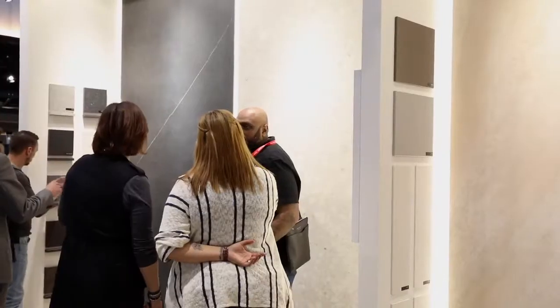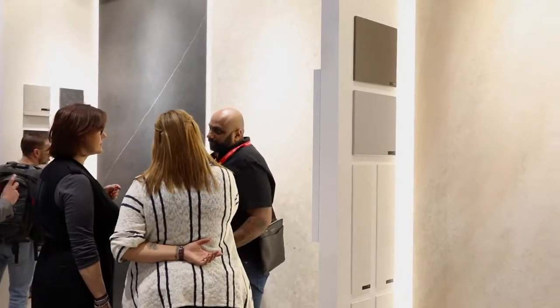Today we're at KBB introducing a lot of new novelties into the UK market. We'll start by introducing the 2018 collection.